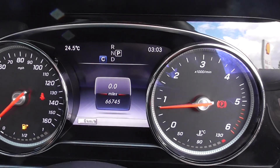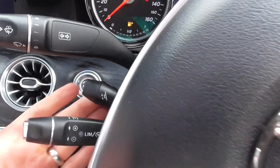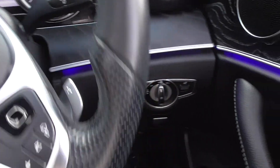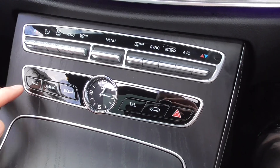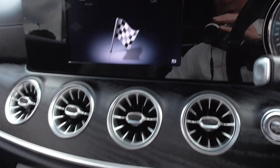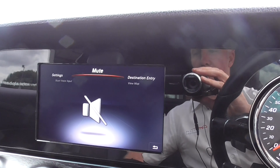66,745 miles. We've got paddle shift; the premium car gets an electric steering column as well — up and down, back and forward. Automatic headlamps. Down the centre we've got the black ash wood, climate control, and then the navigation. With this little wheel here, as I turn it you'll see it move round — so we'll view the map, just follow it round.